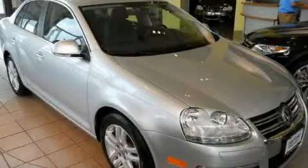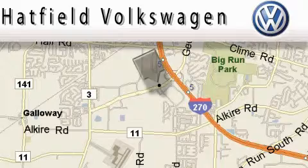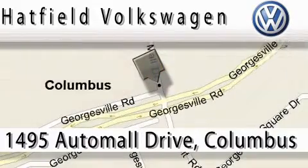Stop by today and test drive this automobile for yourself. Hatfield Volkswagen is located at 1495 Auto Mall Drive in Columbus. Our main objective is to make your experience at our dealership a satisfying one, whether for sales, service, or parts.